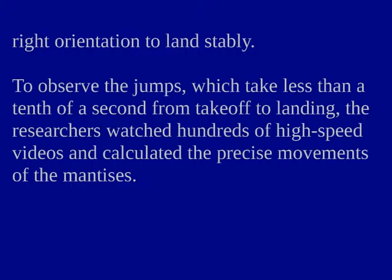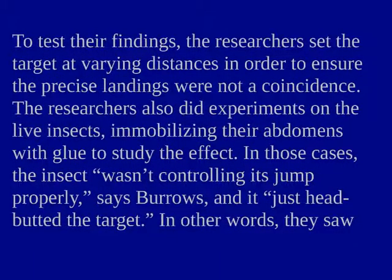To observe the jumps, which take less than a tenth of a second from takeoff to landing, the researchers watched hundreds of high-speed videos and calculated the precise movements of the mantises. To test their findings, the researchers set the target at varying distances in order to ensure the precise landings were not a coincidence. The researchers also did experiments on the live insects, immobilizing their abdomens with glue to study the effect.